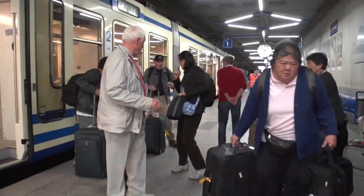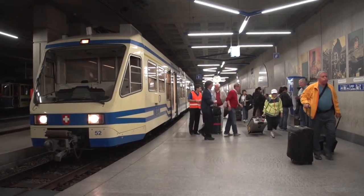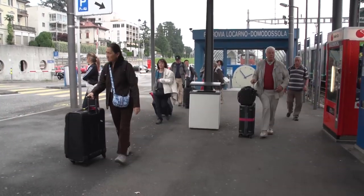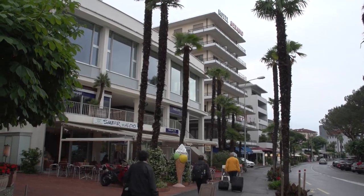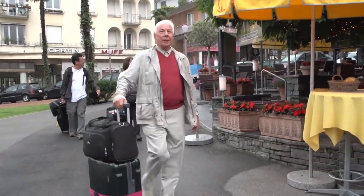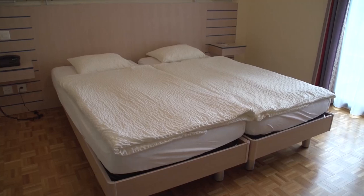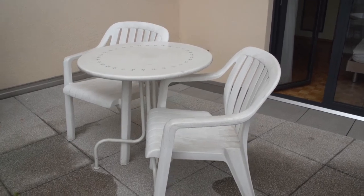We have now arrived in Locarno, and there's an escalator to take us up. Welcome back to Switzerland! It's a very short walk to get to our hotel, only two blocks away from the train station — really convenient. Great location right on the waterfront, facing Lake Maggiore. Hotel Garni Geronio is going to be our home for the next two days and a good base for exploring the Ticino, the southern part of Switzerland.